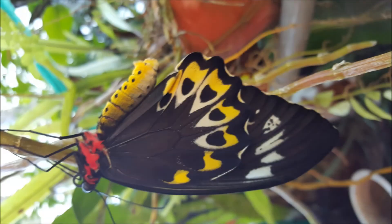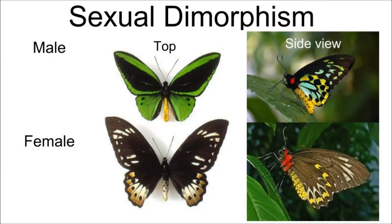When the butterfly breaks out of its chrysalis, it pumps up its wings before they harden and then flies away to find a mate. The Cairns birdwing butterflies are sexually dimorphic, which means that the male and female butterflies look very different from each other.